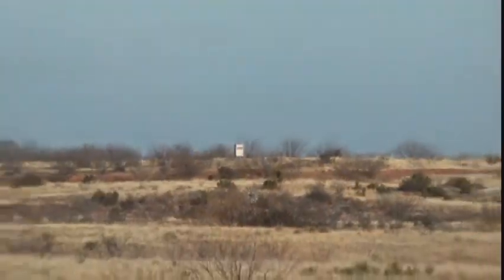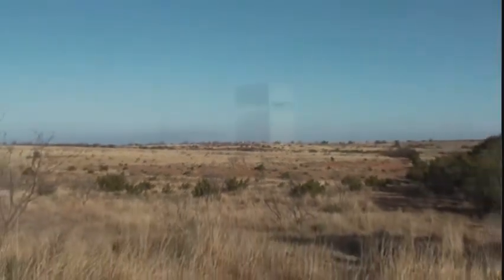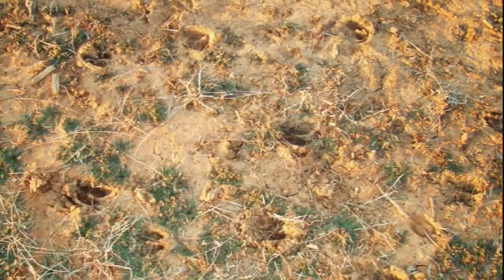The wide open and expansive views of the Hard H allow for excellent rifle hunting across the pastures. The large surrounding cattle ranches have little to no hunting on them, which will allow you to grow trophy game on this ranch.